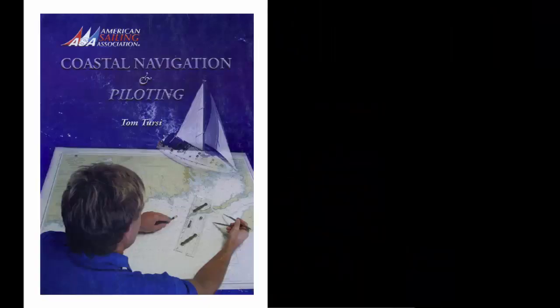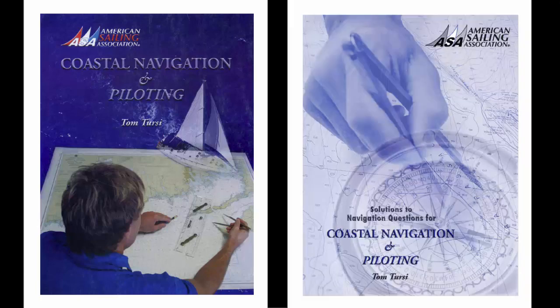The book that I've written, Coastal Navigation and Piloting, addresses that question fairly extensively, and within this book, besides the instructional material, there's roughly 200 different questions for the student to work on. Answers to those questions are given in the textbook itself, but we also have a companion book, which is Solutions to Navigation Questions, and these give detailed solutions to each of those 200 or so questions in the basic textbook.